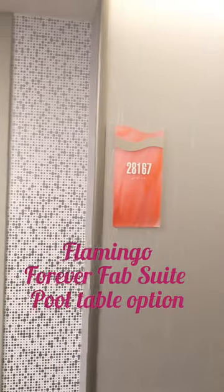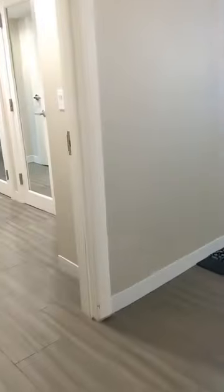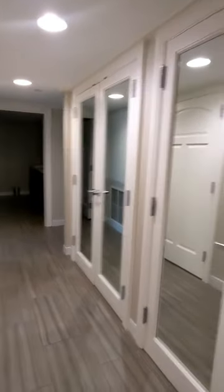We're staying at Flamingo Forever Fab, 28th floor, room 167. This is what it looks like. Straight to your left you have the closets — it's a long closet.